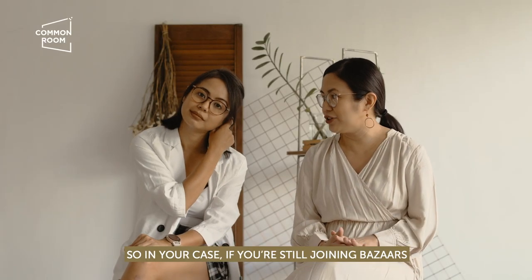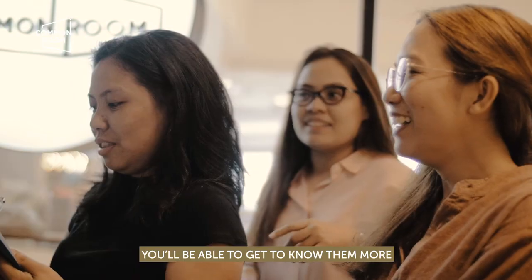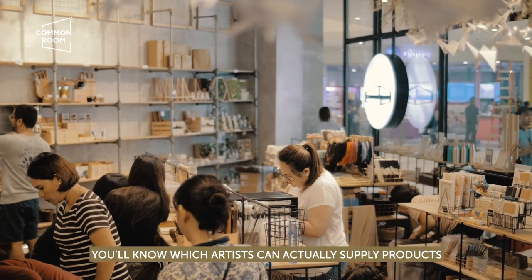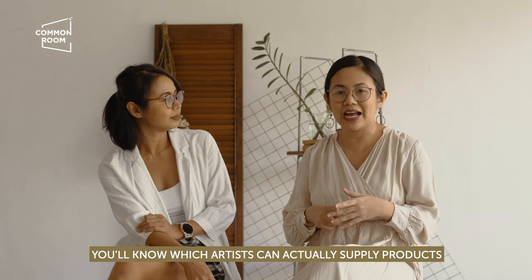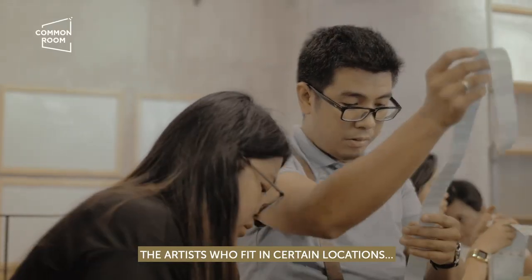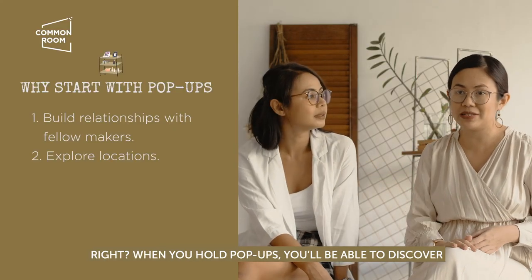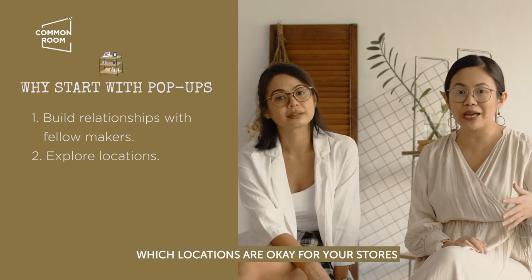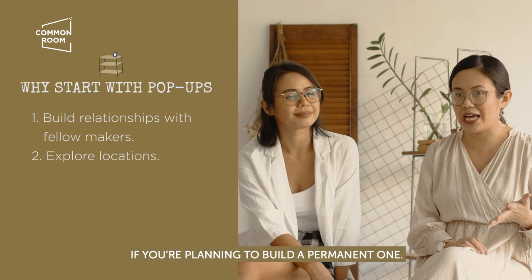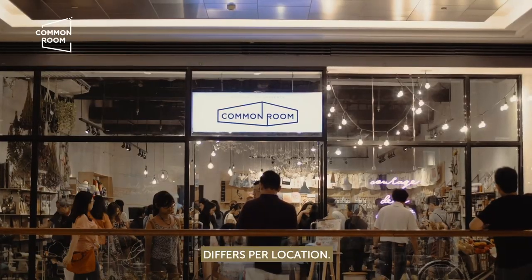If you're just starting out as a bazaar participant now, that's what you can do already — slowly build your network. You'll get to know artists when you regularly hold pop-ups. You'll learn which artists can actually supply products and which artists fit a certain location. That's another important thing: location. If you hold pop-ups, you'll find out which location is best for your store when you eventually go permanent.